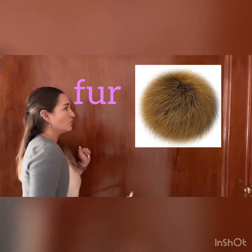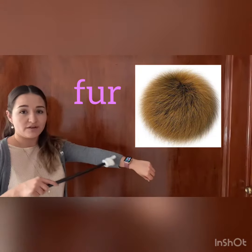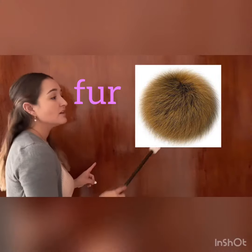The number three is fur. Fur. What is fur? Fur is what animals have. For example, the dogs, the cats, tigers — has fur. This is fur.